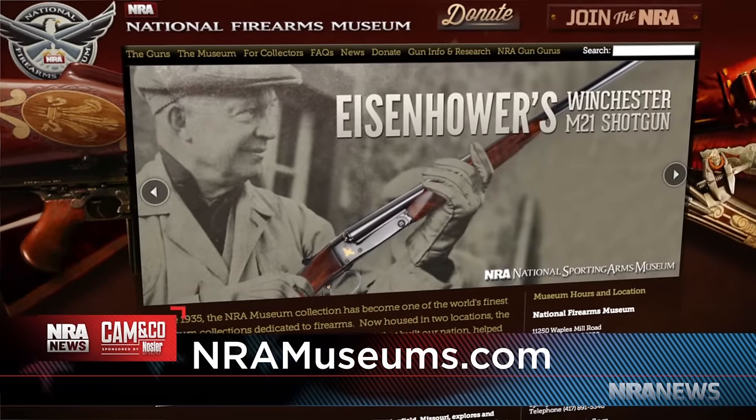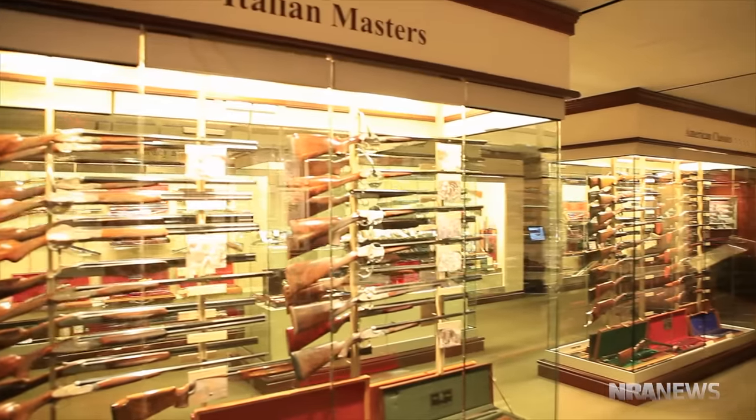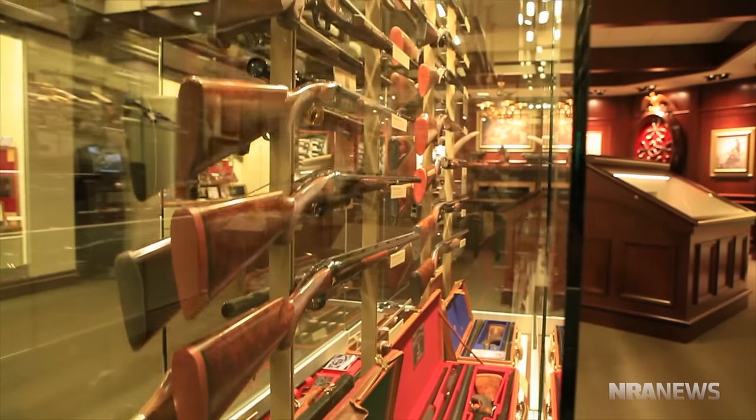How can folks see these guns in person or online? If you want to do it without leaving home, just go to www.nramuseums.com. But we hope you'll come here to Fairfax, Virginia, to the NRA headquarters right off of Waples Mill Road. Come by and see the NRA National Firearms Museum, where history awaits — and the double-hammered Walsh Revolver awaits your inspection. Thank you so much for your great selections here for Curator's Corner. We'll be back with more from right here at the NRA National Firearms Museum.